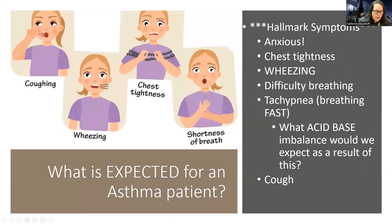The hallmark symptoms of an asthma patient — I always think of how nursing students feel right before an exam: very anxious, chest feels tight, wheezing, breathing heavy, difficulty breathing, breathing fast, and a cough. It's a very restless, anxious presentation, and as someone who has had an asthma attack before, it's very uncomfortable.